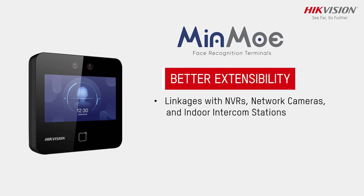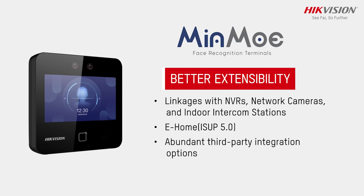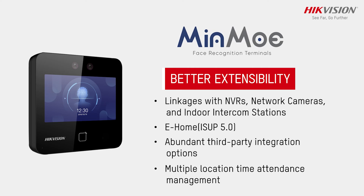Better extensibility with linkages to NVRs, network cameras, and indoor intercom station via eHome 5.0. Abundant third-party integration options and multiple location time management.